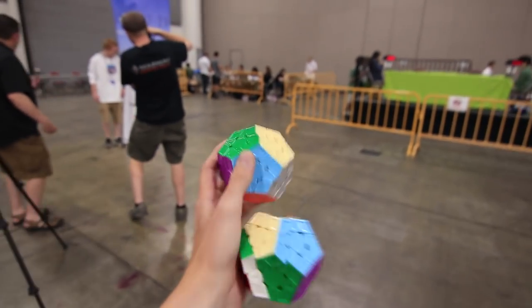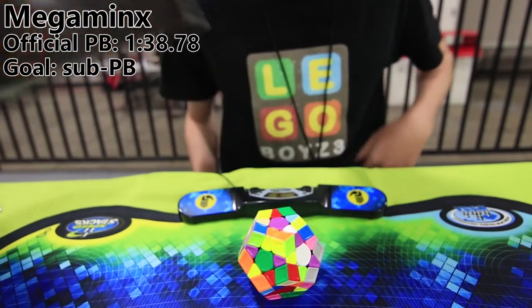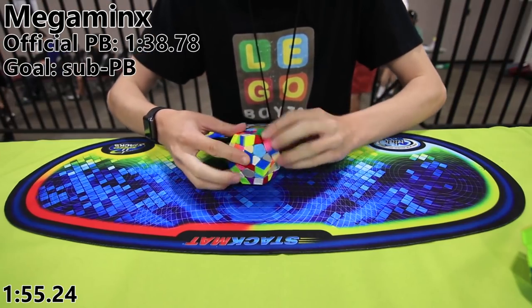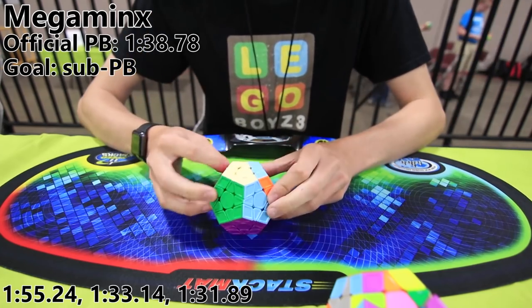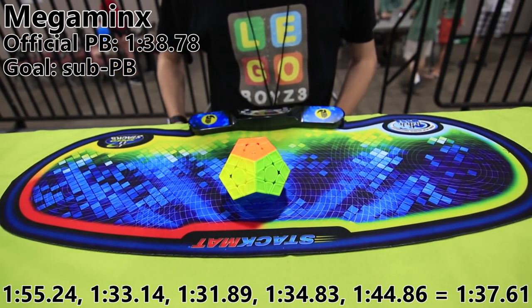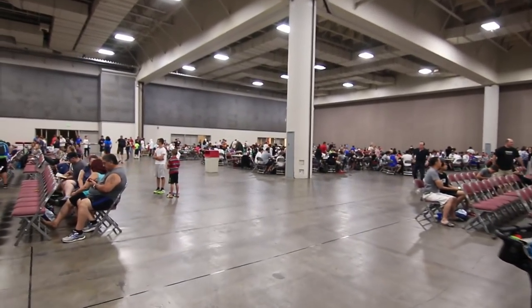For my first event of the day, it is Mega Minx time. That was, in fact, a TV average, and I also got a TV single of 1:31, so that's cool.